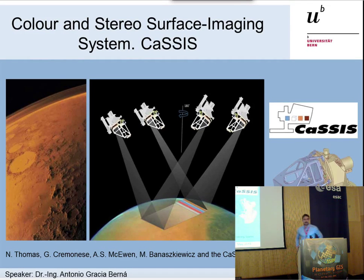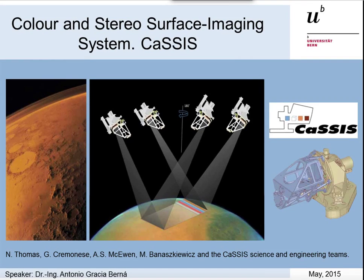Hello, good afternoon. My name is Antonio Grafia and I would like to talk to you about CASIS camera. That is a color and stereo surface image system that would go to Mars next year. It's currently being built at the Physics Institute for Space Research in Bern.